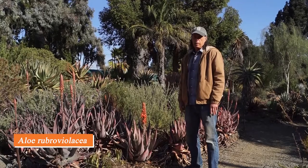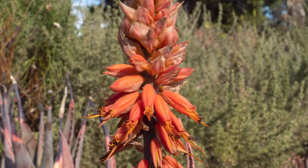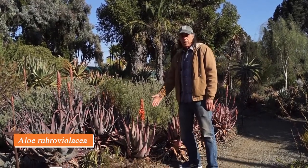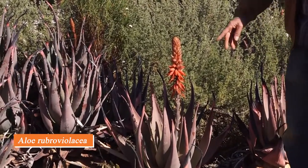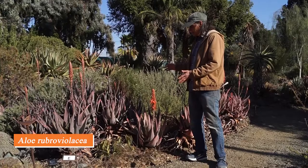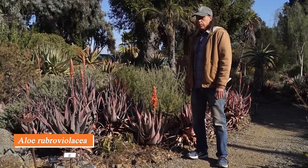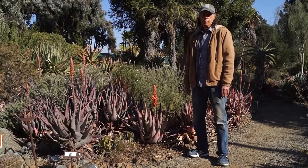A lot of the aloes we grow here in California come from South Africa, which has many species with some degree of cold tolerance. But at the northern end of aloes' range they extend into the Arabian Peninsula, and this is Aloe rubroviolacea, one of the Arabian species. The name rubroviolacea means 'red violet' — not referring to the flowers, which are more of a coral red, but to the leaves which take on purplish tinges in a sunny position. This plant has been here for decades, turned into a big clump, and it puts on a wonderful display in November and December.